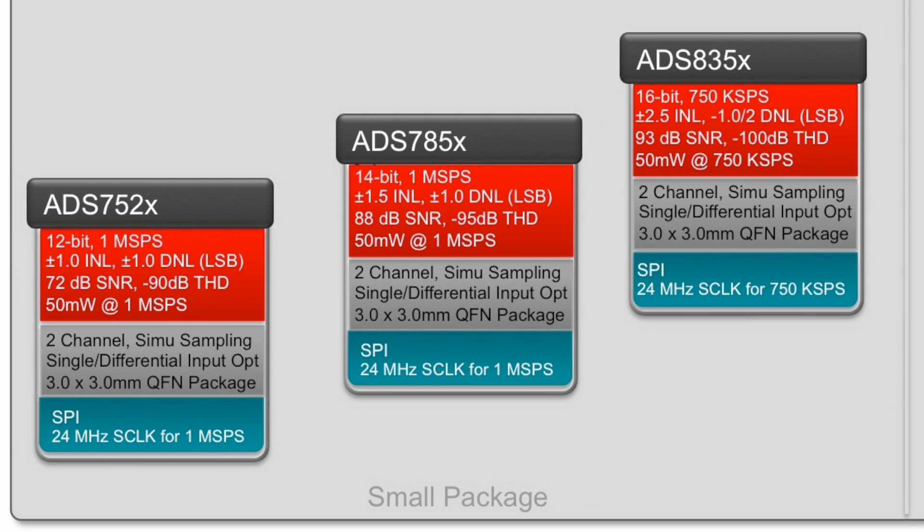The entire family has excellent AC and DC performance parameters. They range from 12 bits to 16 bits of resolution with up to 1 mega-sample per second sampling rate, making them well-suited for a wide variety of precision applications where circuit board space is limited.